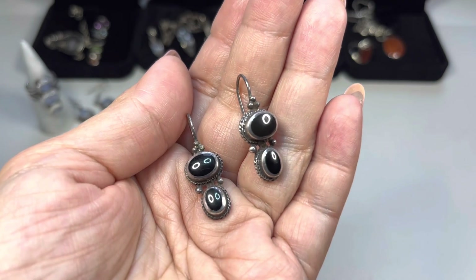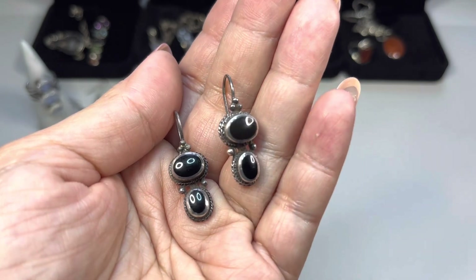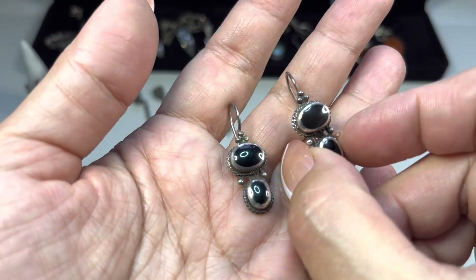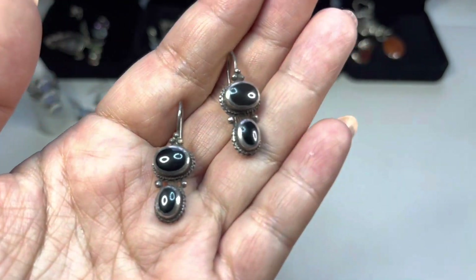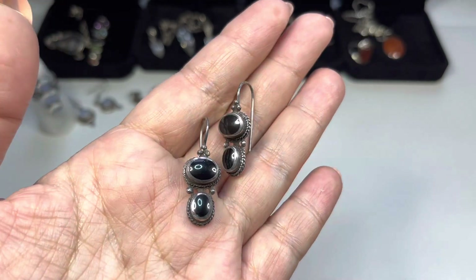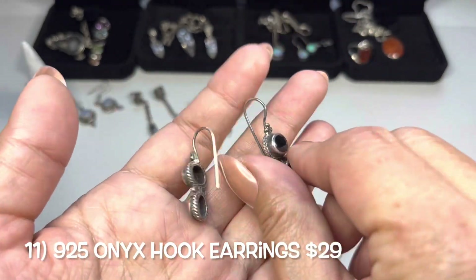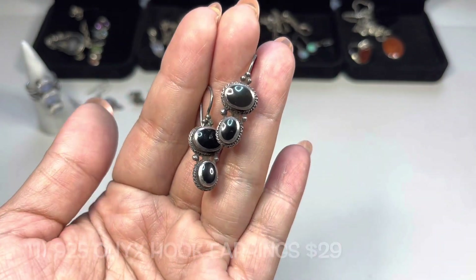The next pair of sterling earrings gives me a southwest vibe. I believe these are onyx — they are open back. Look how high that bezel is; it almost wraps over the top of the stones. You have a rope design on the back, beads on top, and in between a very long ear wire. Really nice.